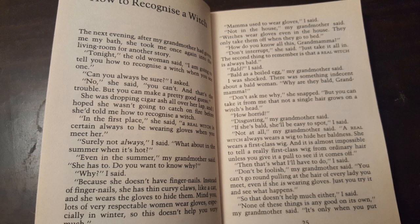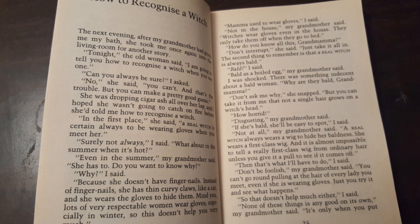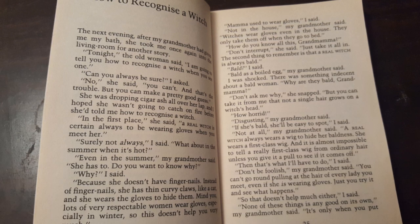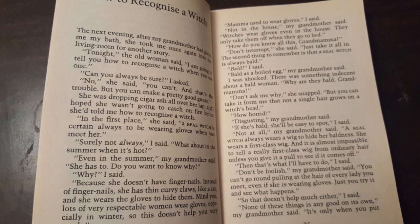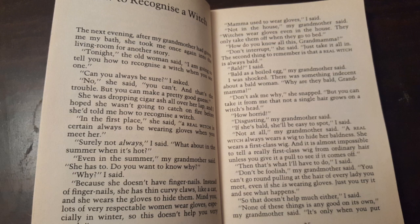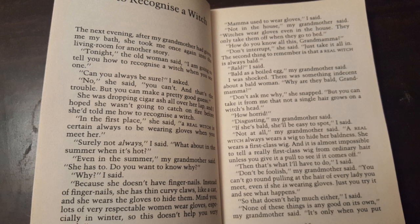In the first place, she said, a real witch is certain always to be wearing gloves when you meet her. Surely not always, I said. What about in the summer when it's hot? Even in the summer, my grandmother said, she has to. Do you want to know why? Because she doesn't have fingernails. Instead of fingernails, she has thin curvy claws like a cat, and she wears the gloves to hide them. Mind you, lots of very respectable women wear gloves, especially in winter, so this doesn't help you very much.